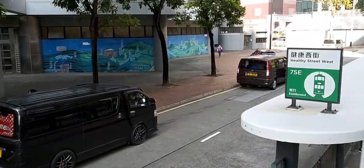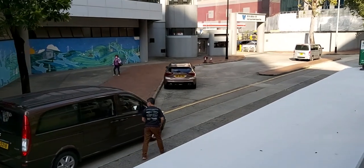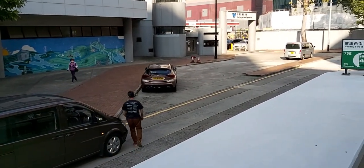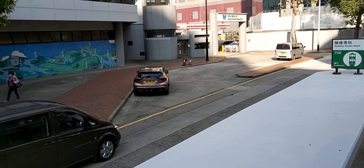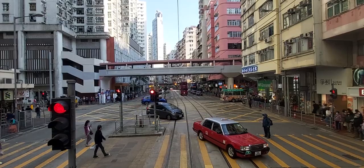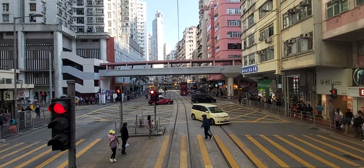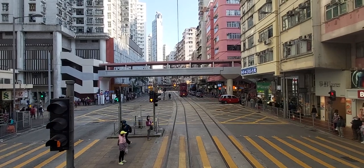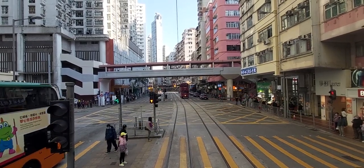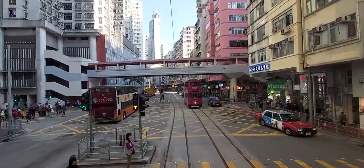We then arrive at the oddly named Healthy Street West, which is the northernmost station on the network. Healthy Street West and East are strange direct English translations of the Chinese names for the streets. Since the tramways are integrated with street traffic and rarely have physically separated lanes, trams use the same signaling as traffic lights. The only difference is that the green signal for GO is replaced with an amber T, so that automobile drivers do not confuse signals.